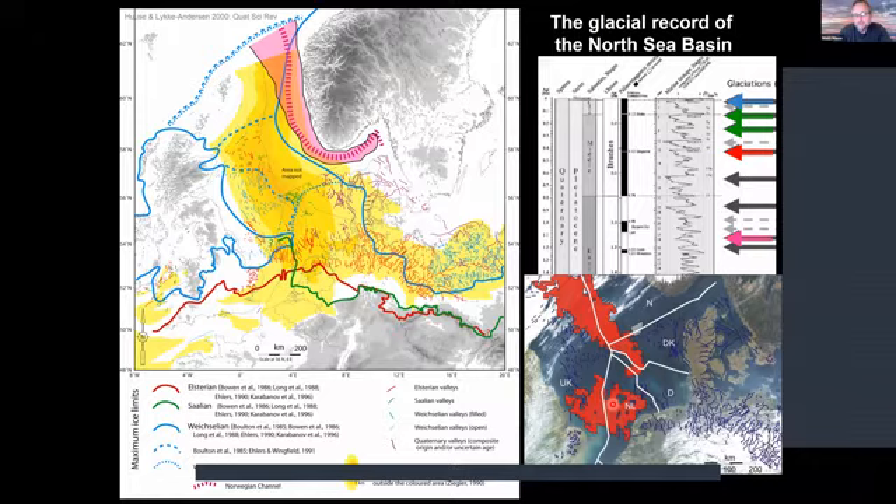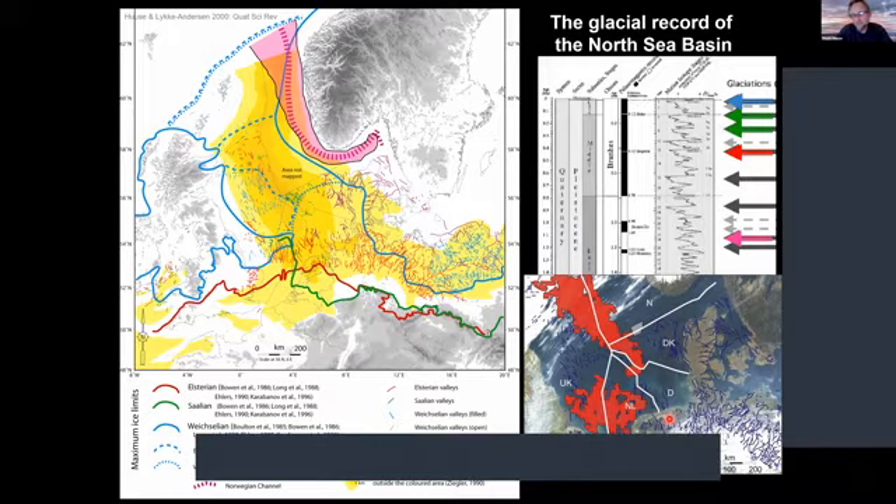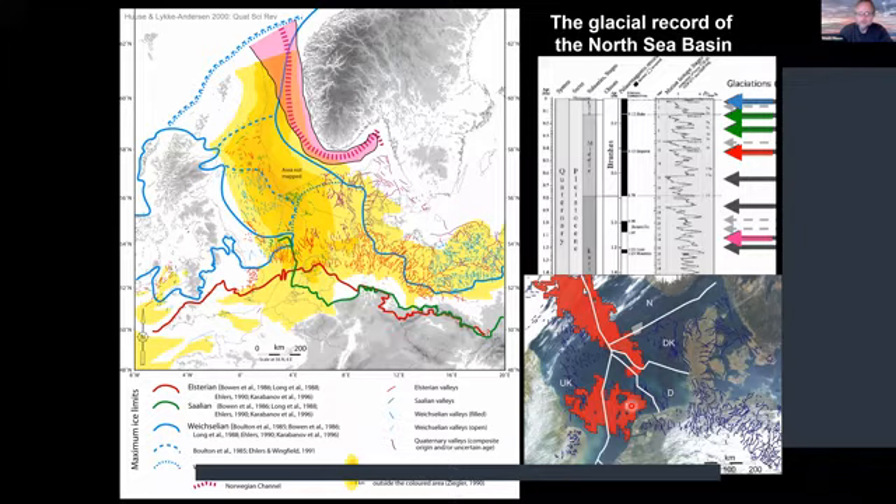Some of the data that we've used are these mega surveys — these red areas are continuous 3D seismic data occupying much of the central North Sea space and also existing across the southern gas basin. In fact, half of Holland is covered by similarly good quality 3D seismic, so there's even more we could do with that data if we were able to splice it together.